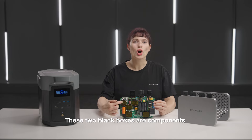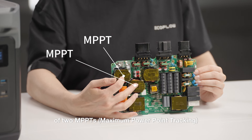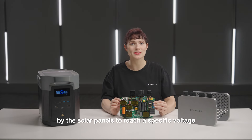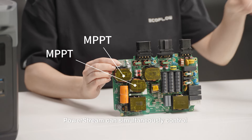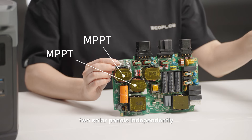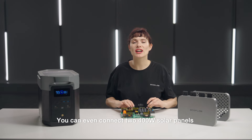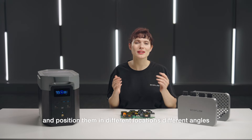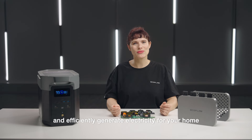These two black boxes are components of the two MPPTs — maximum power point tracking. Their function is to track and adjust the current generated by the solar panels to reach a specific voltage. With two MPPTs, PowerStream can simultaneously control two solar panels independently, greatly improving the efficiency of the microinverter. You can even connect two 400W solar panels and position them in different locations with different angles to capture maximum sunlight and efficiently generate electricity for your home.